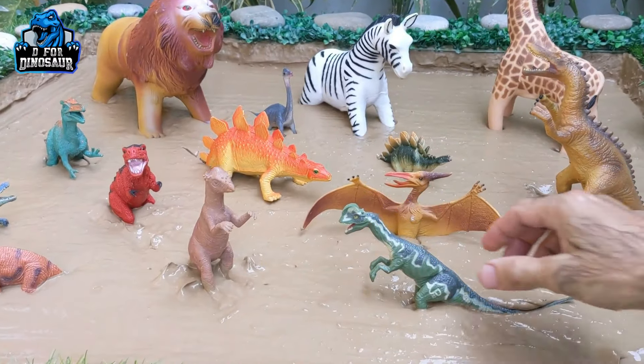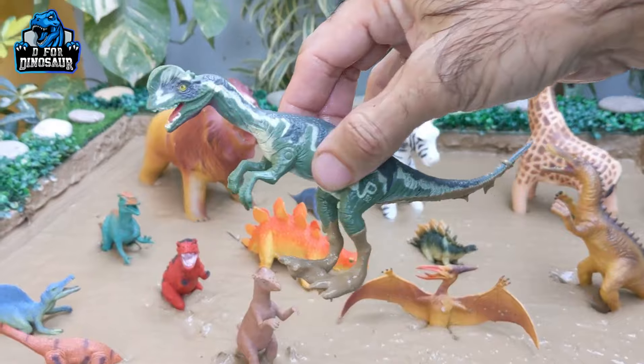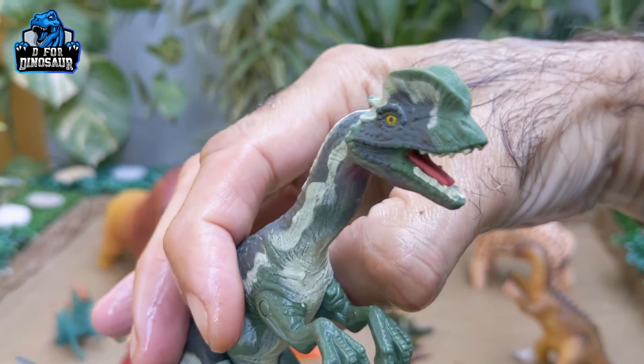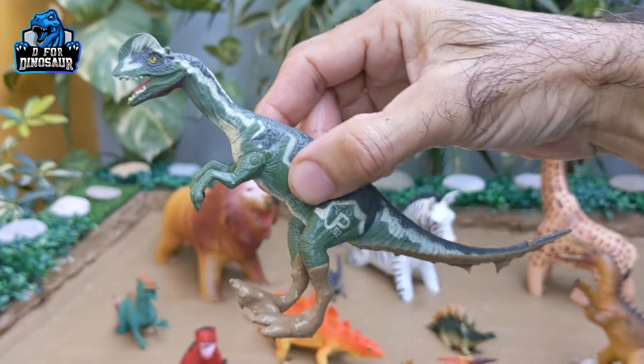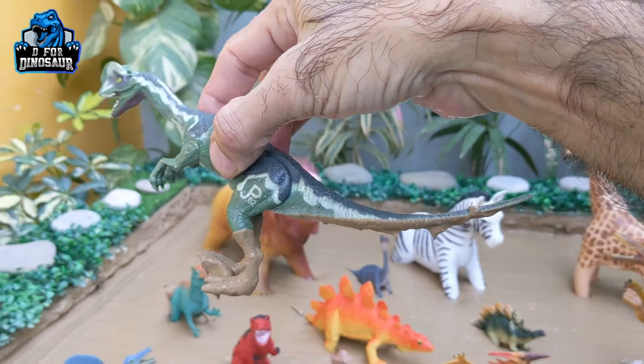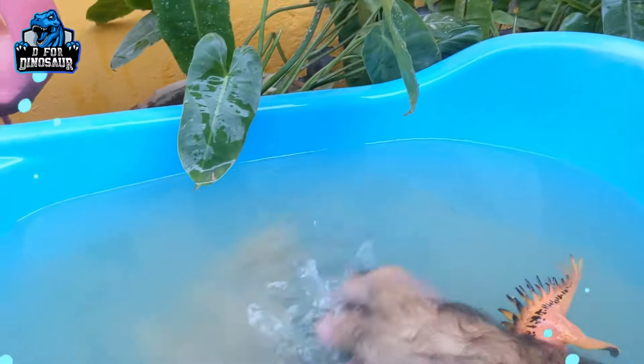The next one — let me show you this green color newly added Dilophosaurus. Look how real it looks! He has a green color and a big tail. He really looks like the real one — a very sharp carnivore dinosaur.